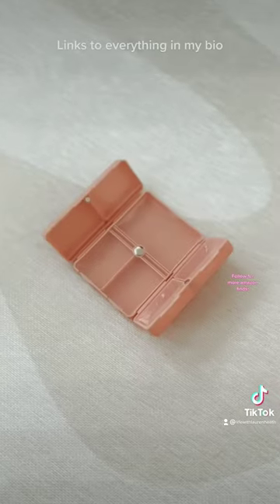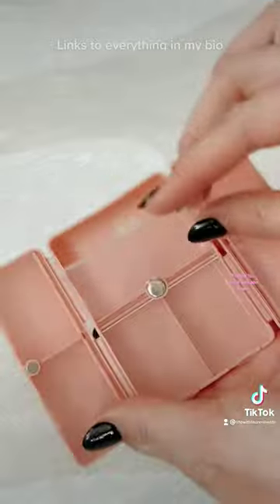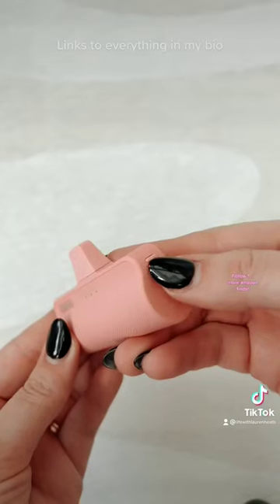Next is this adorable pink pill organizer. I love that it has multiple sections so you can organize all of your different pills and supplements so that everything stays separated.